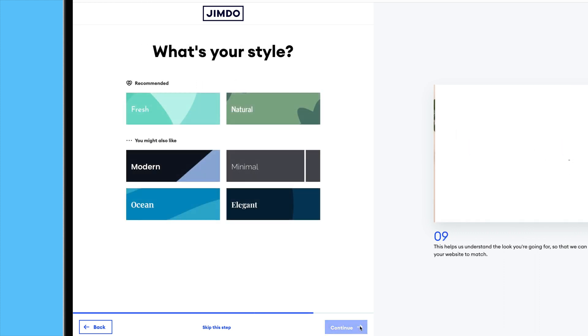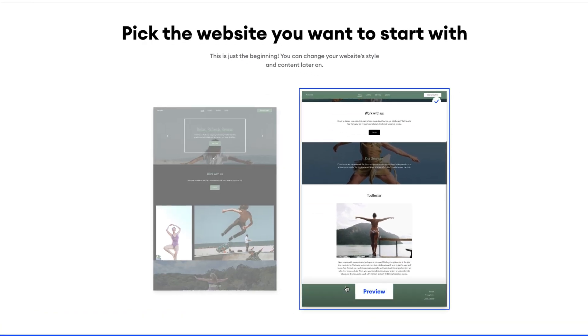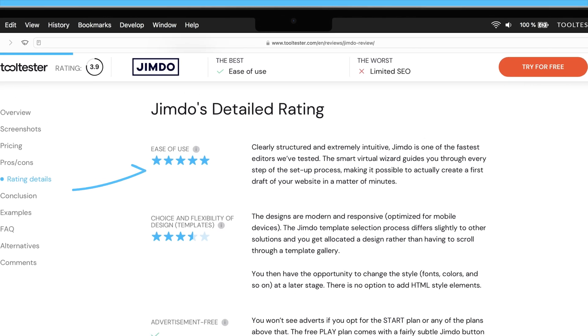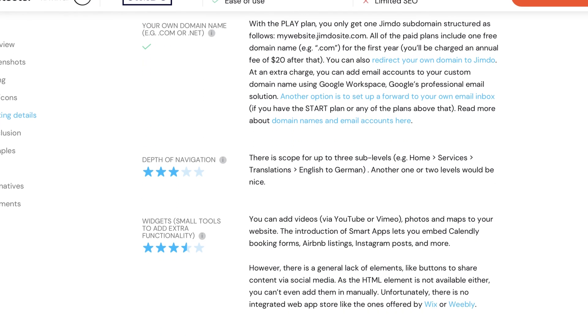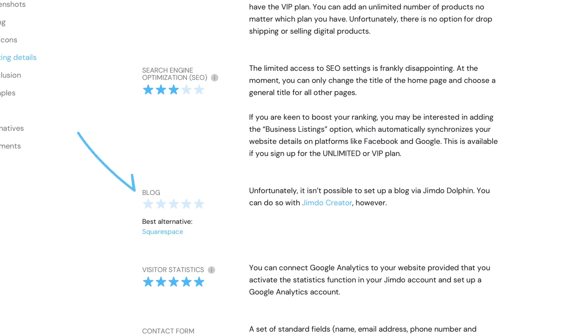After choosing a design, Jimdo will generate a site that's auto-populated with your business name, images, and even a text description of your business. What's more, the editor is even easier to use than Wix's, and it's possible to add features such as Calendly forms and YouTube videos, which you'll find in Jimdo's smart app. But Jimdo is not without its drawbacks. While we like the ease of use and the quality of the designs, it's a shame that it's not possible to add a blog and SEO options are limited.